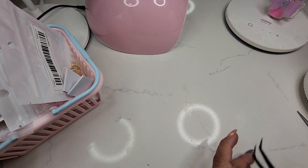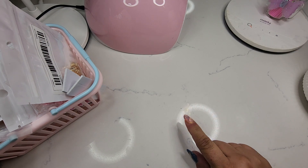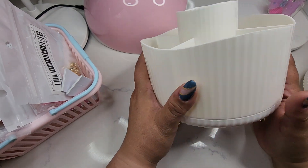Hi YouTube! I want to share with you guys a haul from Amazon, Aliexpress, and Temu. I have everything mixed together and I already opened the packages.